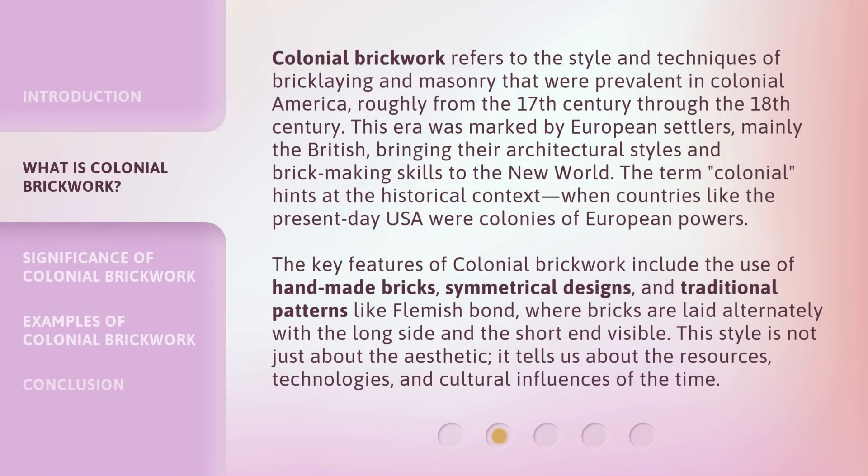Colonial Brickwork refers to the style and techniques of bricklaying and masonry that were prevalent in colonial America, roughly from the 17th century through the 18th century. This era was marked by European settlers, mainly the British, bringing their architectural styles and brickmaking skills to the New World. The term 'colonial' hints at the historical context, when countries like the present-day USA were colonies of European powers.